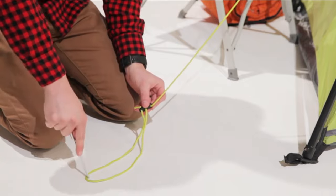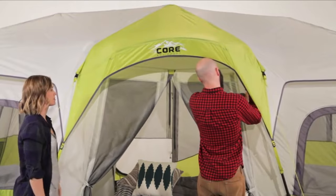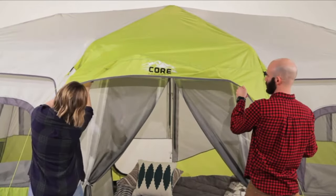Cons: Some people have trouble figuring out how to fold the tent back into its carrying bag after use. This tent is also extremely heavy and bulky, so moving it will be difficult.